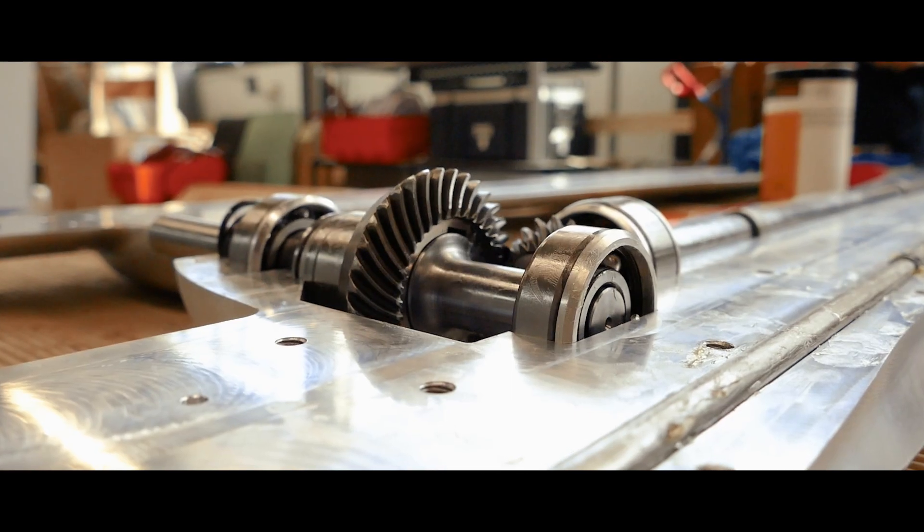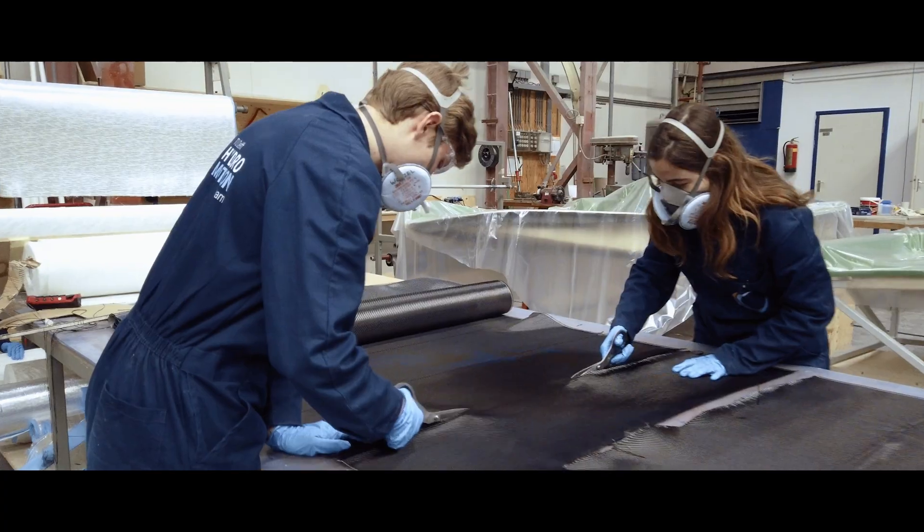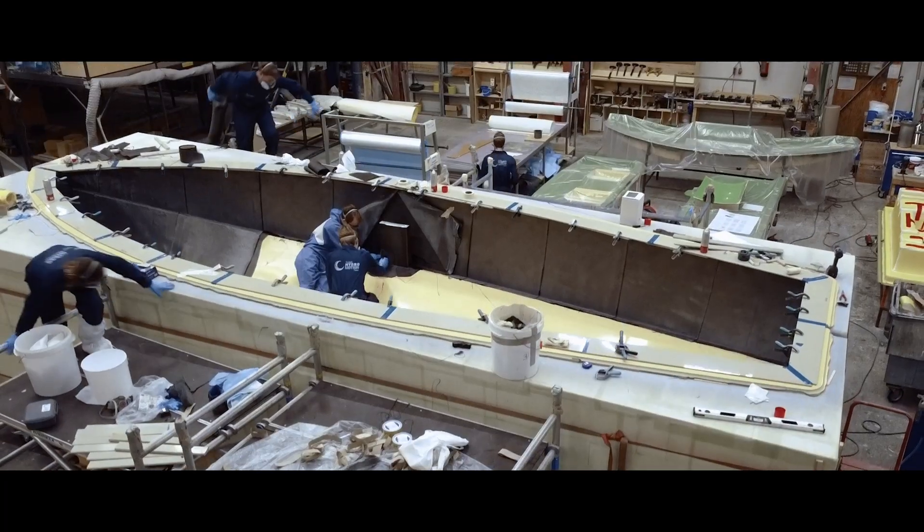The team had to perform as one to combine our knowledge into one working boat. We have made each component by hand and put together all subsystems carefully. The main part you see is the hull, which was entirely produced by our own team members.